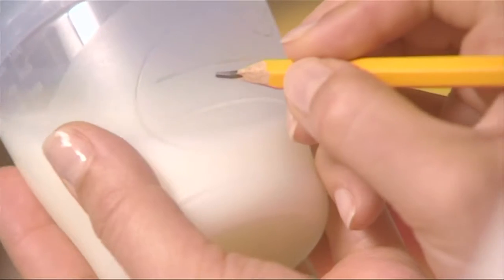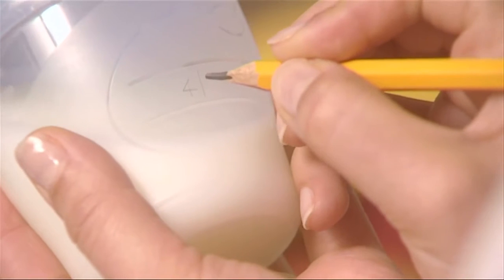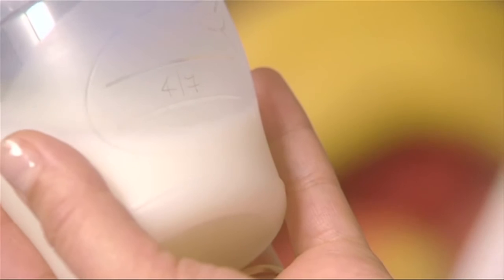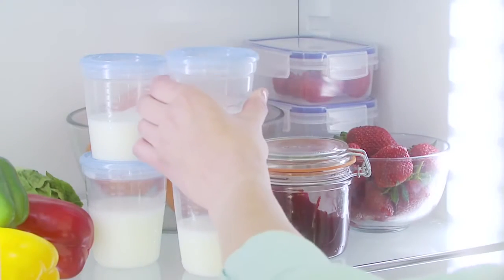They can be marked with the date and time the milk was expressed, so that older milk can be used up first. Breast milk can be stored at room temperature for up to an hour, and can be kept in the fridge — not in the door — for up to 48 hours, or in the freezer for three months.